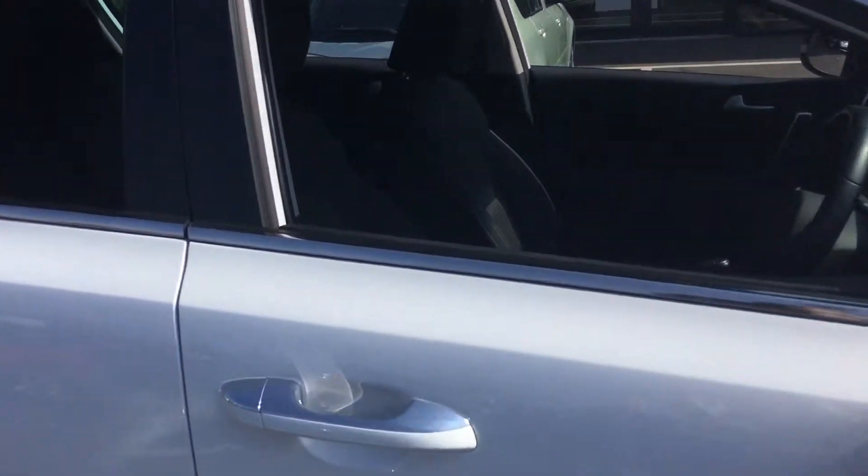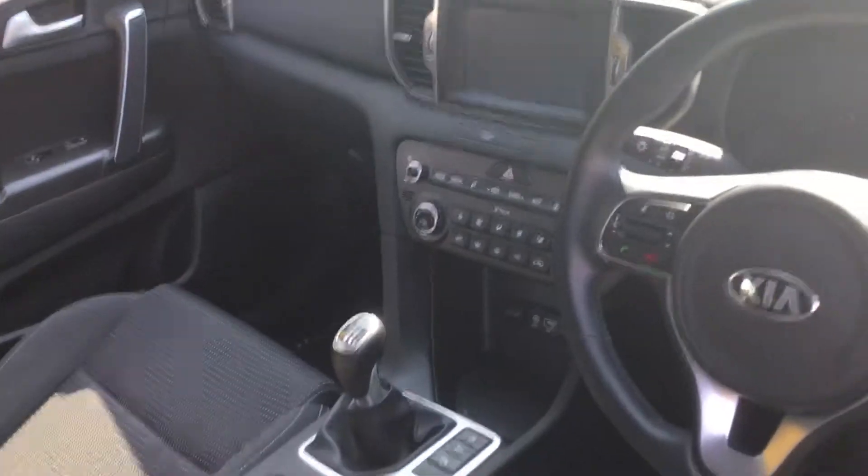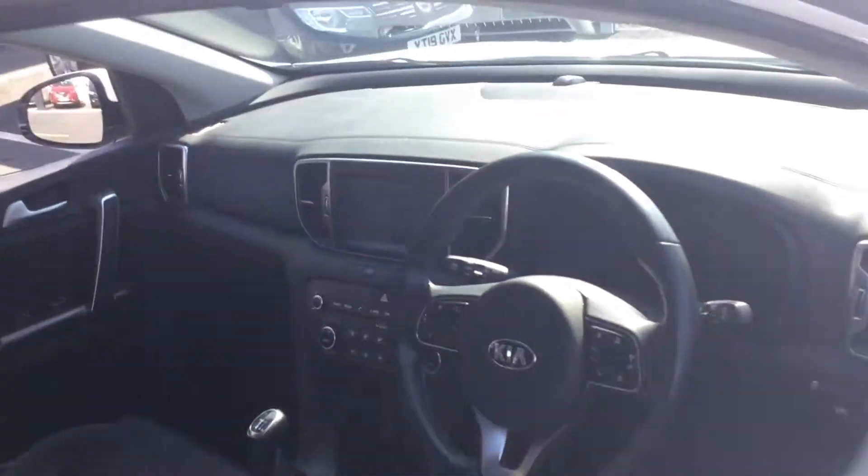Let me show you the interior. You've got satellite navigation, six speed manual gearbox. Looks like you've got some good spec in here — automatic lights, all that sort of thing. Plenty of room in the back, as you'd expect with a Sportage, a family car.